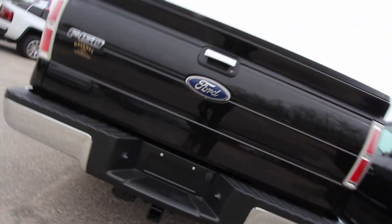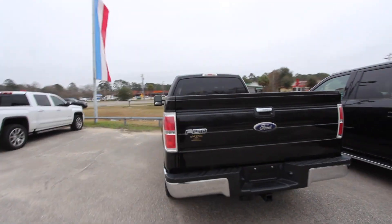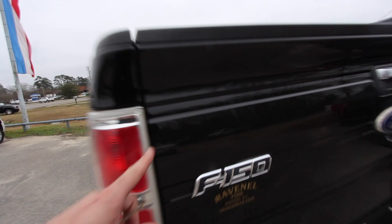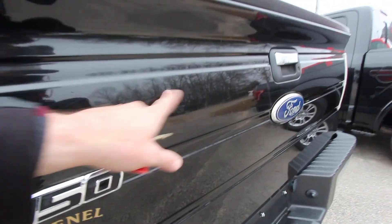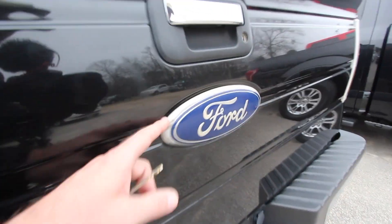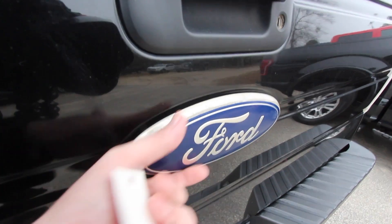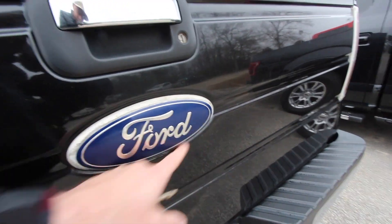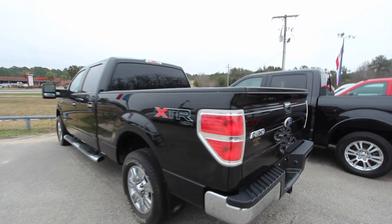I don't see a backup camera on this particular one — maybe they weren't doing backup cameras back in 2012, right. There are a couple little paint scuffs right in here, really hard to see, nothing all that major. The Ford logo has definitely got some oxidation going on right in there — that's something I've never really seen a Ford logo do before, but that's why we make these videos, folks, to show the current condition of a truck.